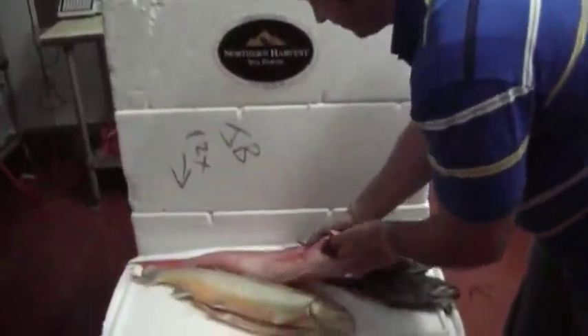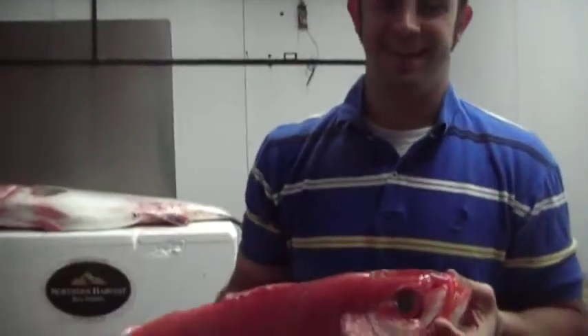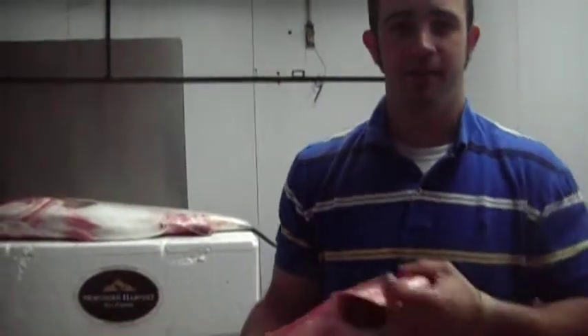And one of my favorites, the onaga. Beautiful fish. They're running about four to eight pounds today. They're large, very tasty.